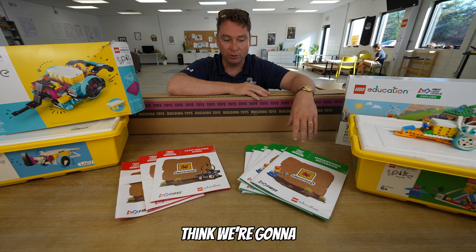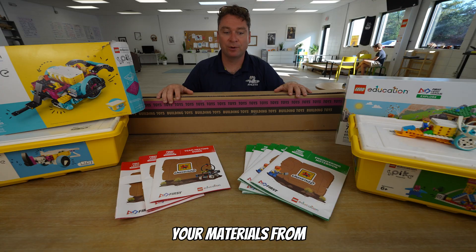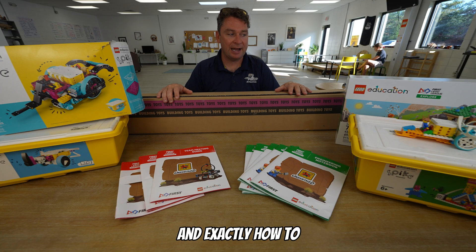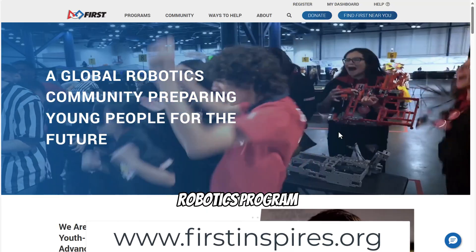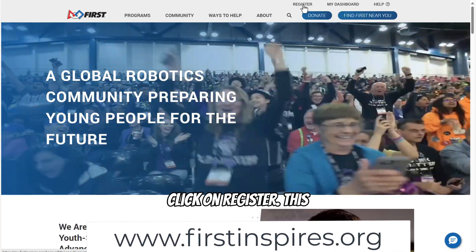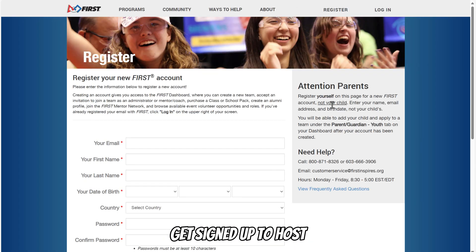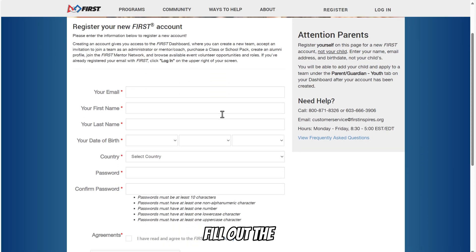Without further ado, let's dive right into how you get signed up for FIRST LEGO League, where you should buy your materials, and exactly how to get everything set up. If you're going to start with FIRST LEGO League and have never done a robotics program before, you want to go to the website FIRSTInspires.org and click on Register. This is the only website to get signed up to host a team or to join a team, whether you're a parent, student, or teacher with a classroom.